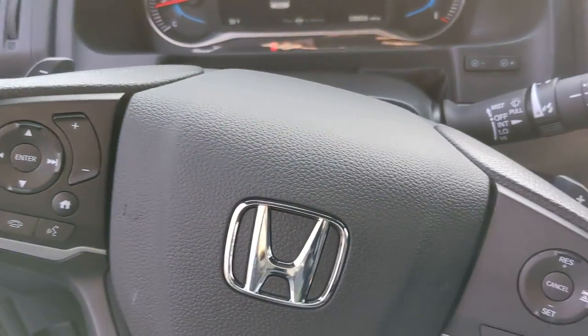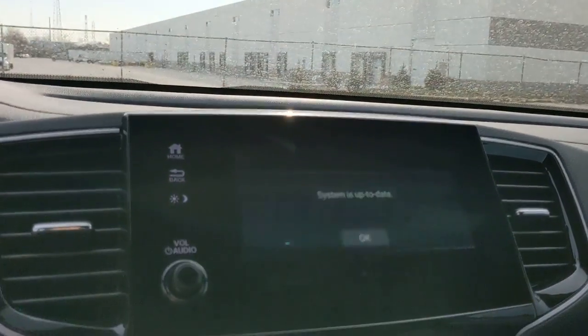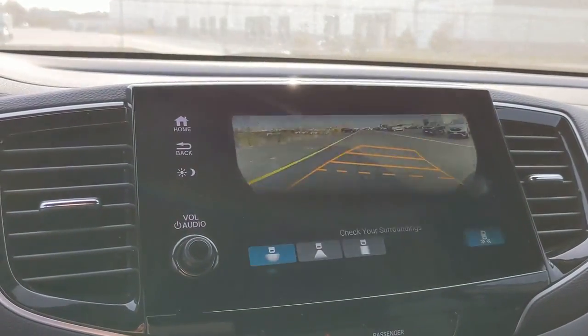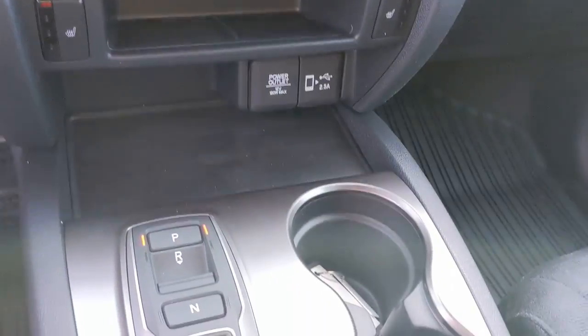Keyless entry, all-wheel drive, fog lamps, lane-keeping assist, remote engine start, adaptive cruise control, keyless start, satellite radio, backup camera, heated mirrors.